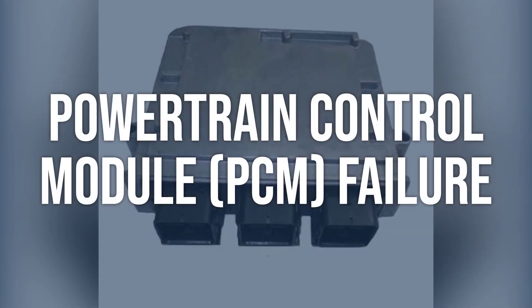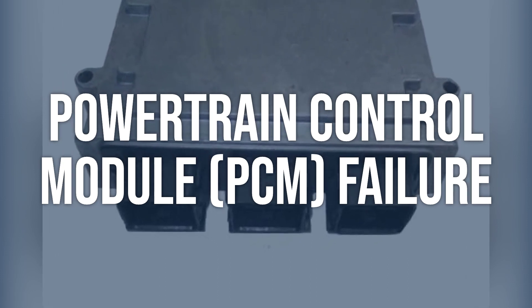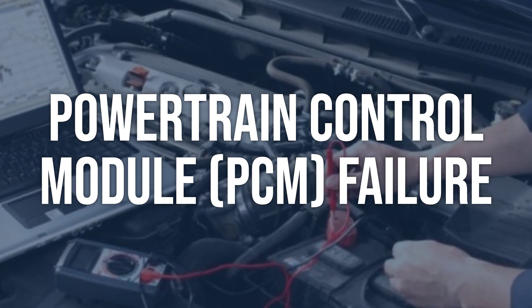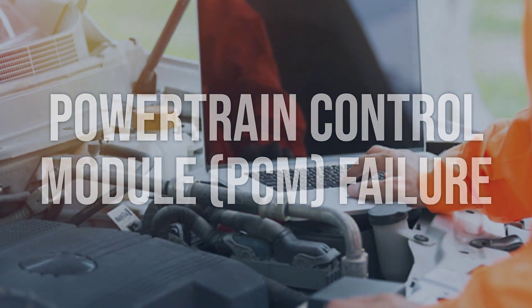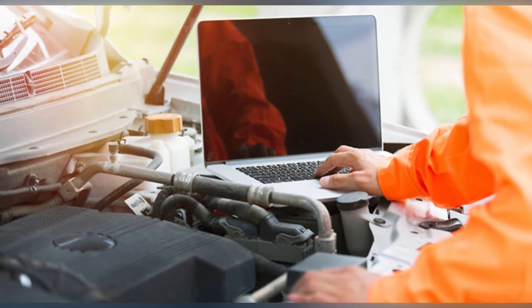Powertrain control module (PCM) failure: use a scan tool to check for any error codes related to the PCM. Check for proper voltage and ground connections to the PCM and inspect it for any signs of physical damage or corrosion. Replace the PCM if it is found to be faulty, and ensure proper programming and calibration of the new PCM.